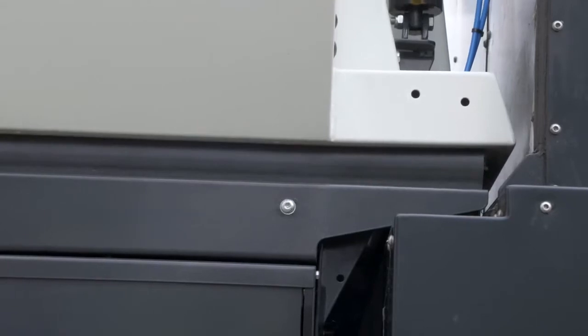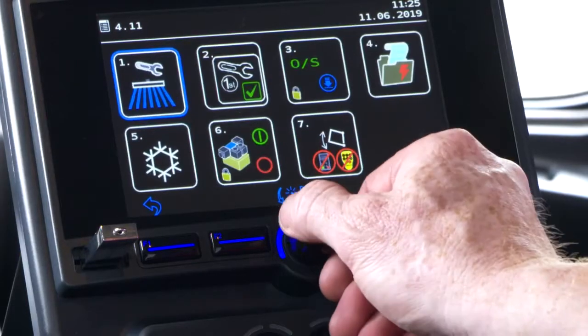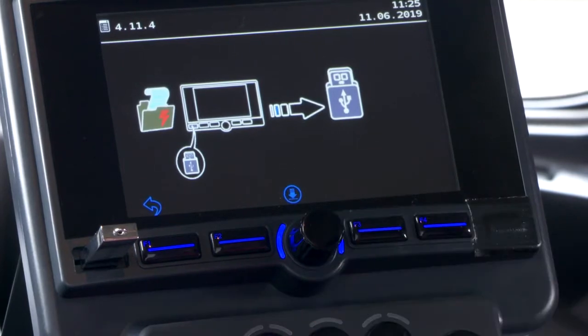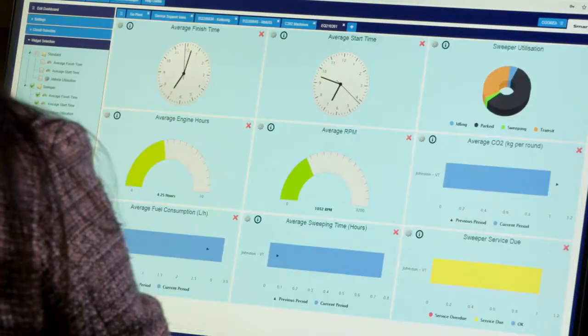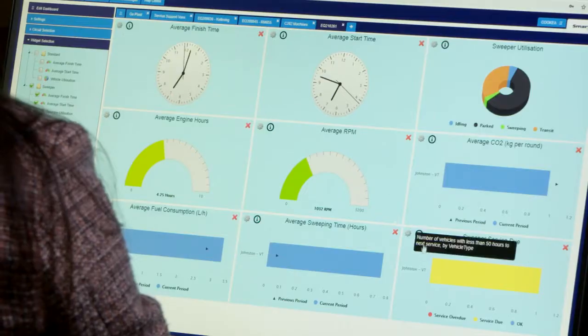Fan speed is controlled by Johnston's CANVAS system, providing feedback on fan revs, power consumption, water usage and service information — all of which can be downloaded onto a USB stick for later analysis or viewed via a Johnston Smartlink option.